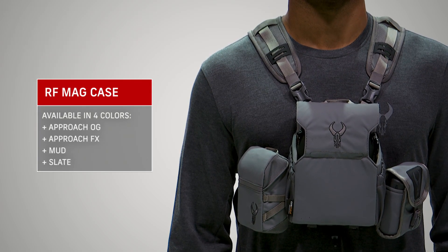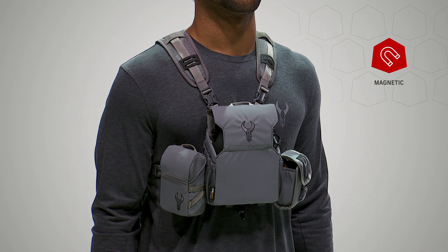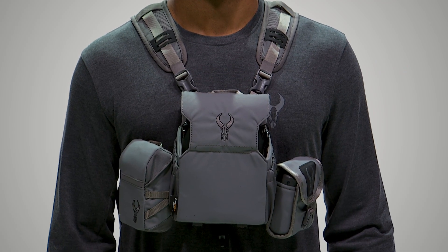If you want faster access to your rangefinder, choose the RF mag case. The zip-no magnetic lid stays securely closed yet is a breeze to open. The RF mag also has the quiet lining and elastic tether. Both rangefinder cases are designed to fit the side or side wing of our binocular harnesses.